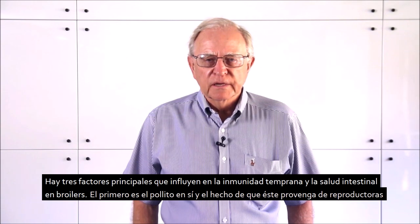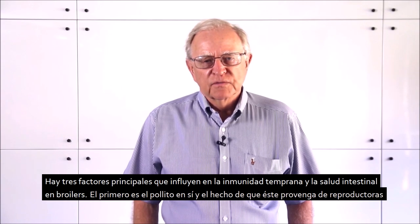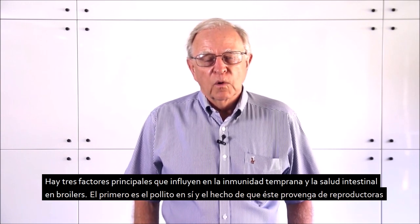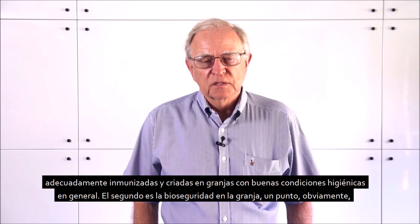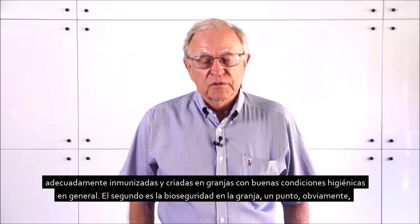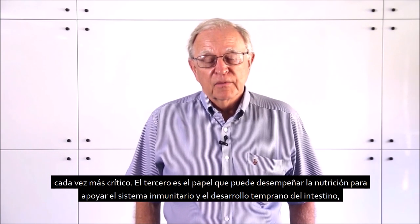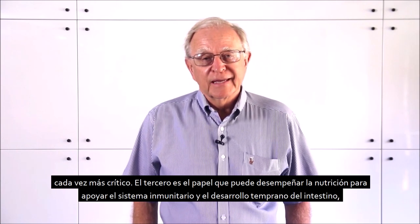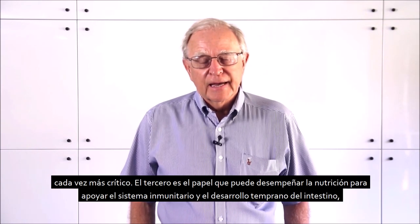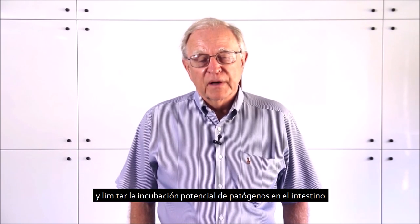There are three main factors influencing early immune status and gut health in broilers. The first is the chick itself and the fact that it comes from breeders that are well protected with respect to vaccines and general hygiene and husbandry at the farm. The second is biosecurity at the broiler farm itself. And the third is the role that nutrition can play in supporting the immune system and supporting early development of the gut and limiting the potential incubation of pathogens in the gut.